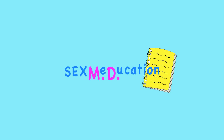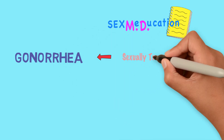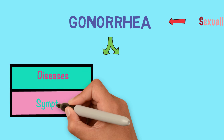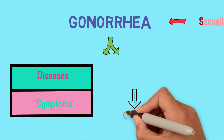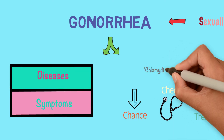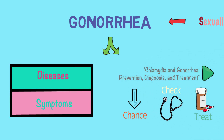Welcome to Sexmedication. In this video we will talk about gonorrhea, which is a common type of sexually transmitted disease, or STD. We will talk about the diseases this infection causes and the symptoms that come with them. For more information on how to lower the chance of getting gonorrhea, check for it and treat it — see our Chlamydia and Gonorrhea Prevention, Diagnosis and Treatment video.